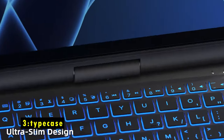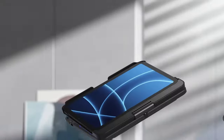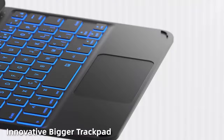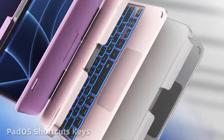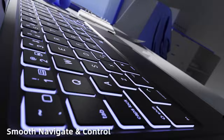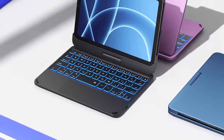At number 3 is the TypeCase. The TypeCase for iPad Mini 7 offers both style and practicality, perfect for users looking for a protective and functional keyboard case. It features a durable cover that shields your iPad Mini from accidental drops and bumps, while a convenient pencil holder keeps your Apple Pencil secure and within reach. The precision trackpad provides smooth navigation, allowing you to edit, browse, and manage tasks with ease. With a 10-color backlit keyboard and three adjustable brightness levels, it offers a comfortable typing experience day or night.